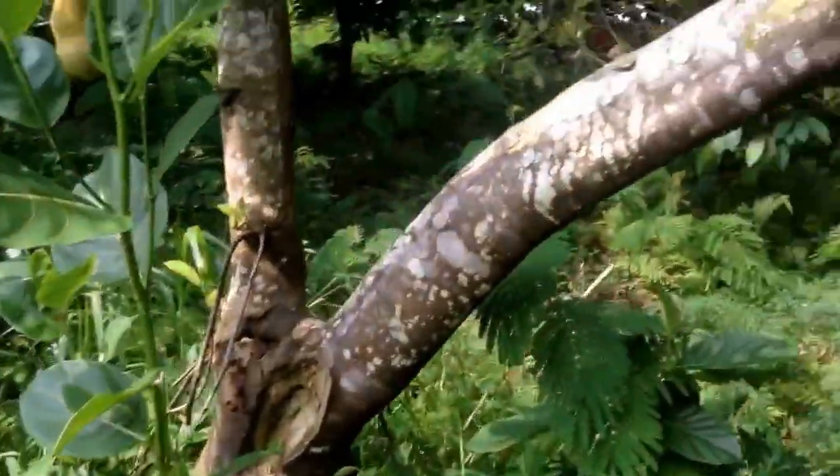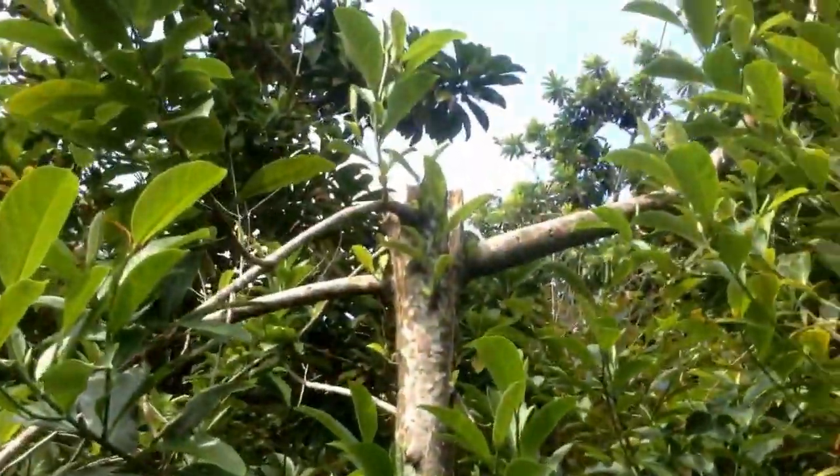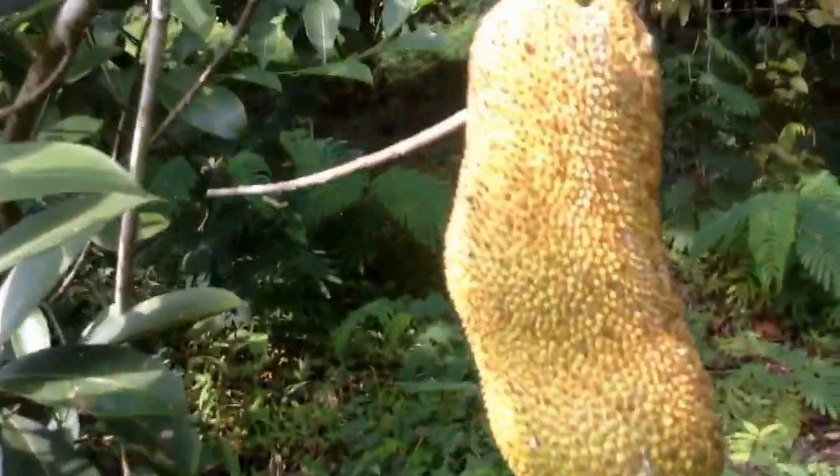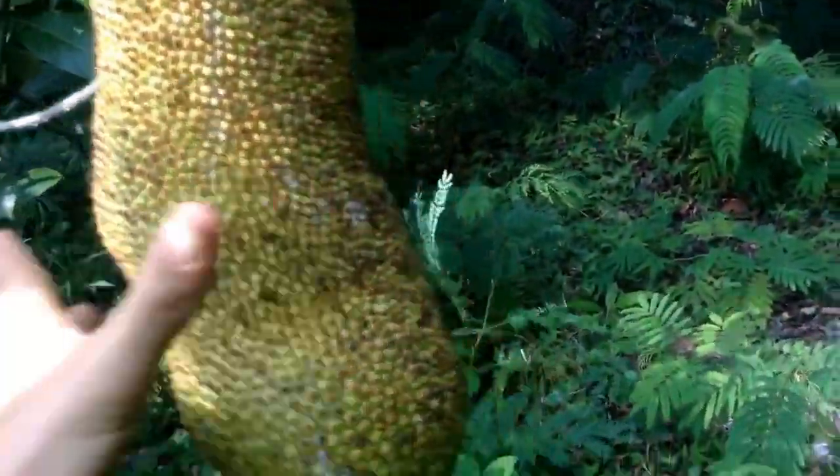I see some rambutan over here. This place is amazing — they just got fruit falling off the trees everywhere. Look at the size of this thing. It's very impressive. And here's my favorite tree on the whole property, perhaps — the champadak tree. It looks like it's been chopped a little bit, but anyways, there's a champadak. Not ready.